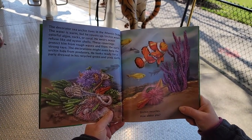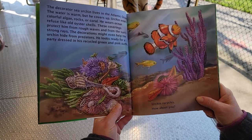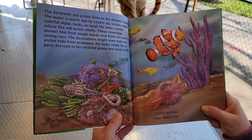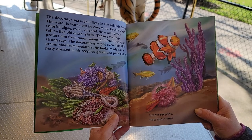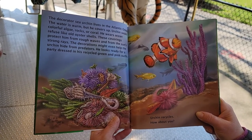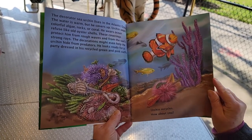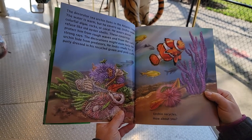The decorator sea urchin lives in the Atlantic Ocean. The water is warm, but he covers it up. Urchin wears colorful algae, rocks, or coral. He wears ocean refuse like old oyster shells. These coverings protect him from rough waves and from the sun's strong rays. The decorations might even help the urchin hide from predators. He looks ready for a party dressed in his recycled green and pink outfit. Urchin recycles — how about you?